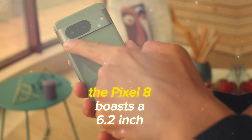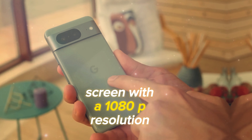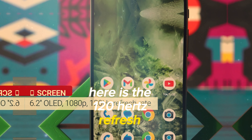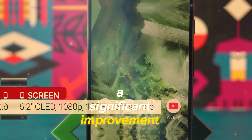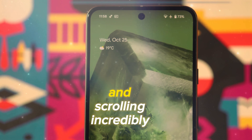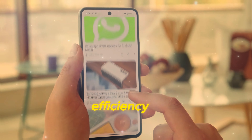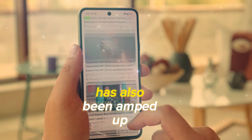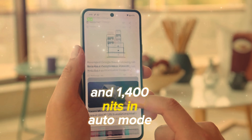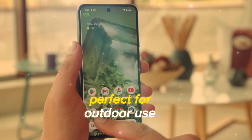Moving on to the display, the Pixel 8 boasts a 6.2-inch OLED screen with a 1080p resolution. The standout feature here is the 120Hz refresh rate, a significant improvement from the Pixel 7's 90Hz. This not only makes swiping and scrolling incredibly smooth but also enhances energy efficiency. The display's brightness has also been amped up, reaching over 1000 nits manually and 1400 nits in auto mode under bright light, making it one of the brightest phones, perfect for outdoor use.